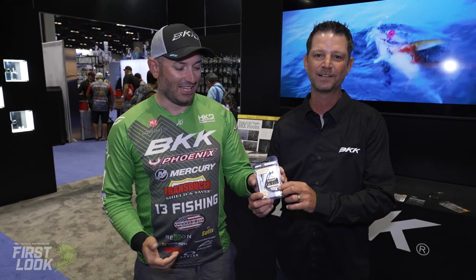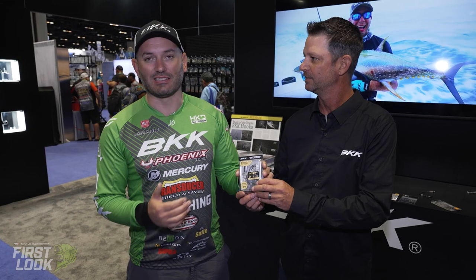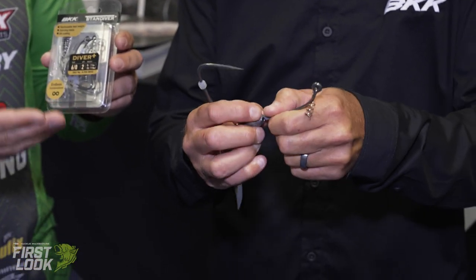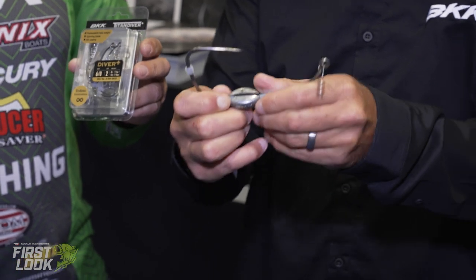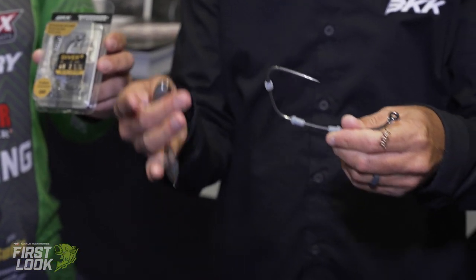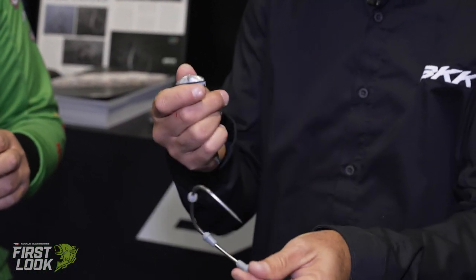Now let's talk about what I think is the most revolutionary swimbait hook on the market — the Titan Diver Plus. This is just unbelievable. We still have our shiny blade on it and the weight, but this time the weight is interchangeable — that's the cool thing. You just pull the silicone stop out, it's very easy, and you can switch the weights. We have different size weights available.